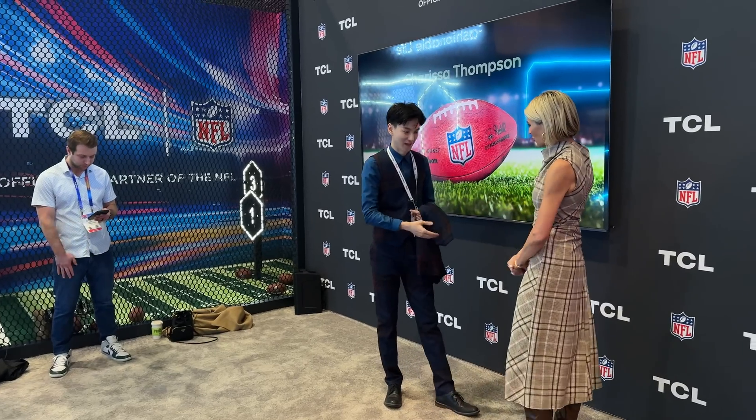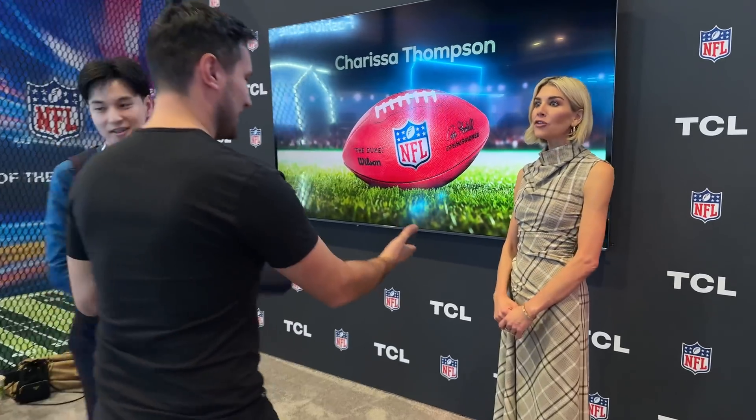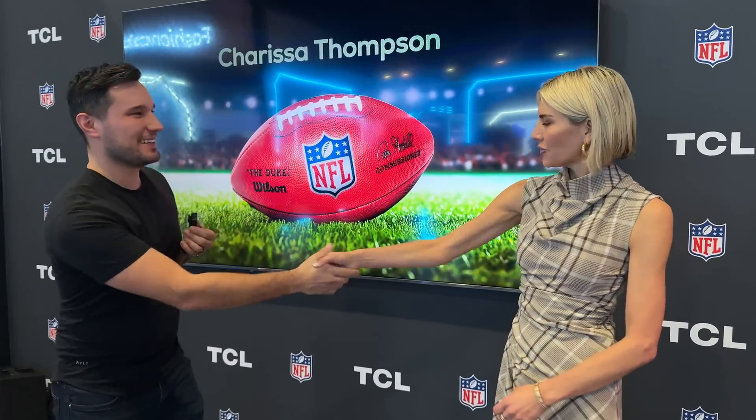TCL is the official partner of the NFL — they've been working with them for a while. We have Carissa Thompson right behind us, so if you're into NFL they're broadcasting and they are the official partner.